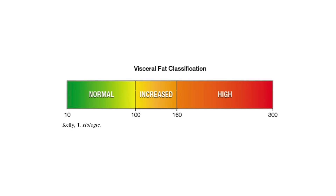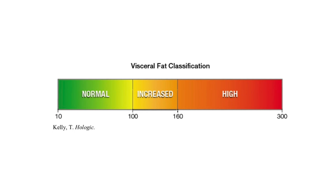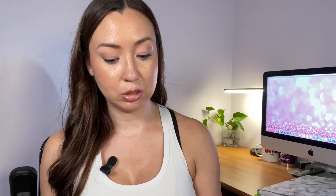The last thing I think is really important is your visceral adipose tissue — that's the fat surrounding your internal organs like your liver, heart, and lungs, associated with metabolic diseases like diabetes and heart disease. They measure your VAT area in centimeters squared: 10 to 100 is normal range, 100 to 160 means increased risk, and 160 to 300 is high risk. Mine is 22.8, so luckily I'm in the normal range.